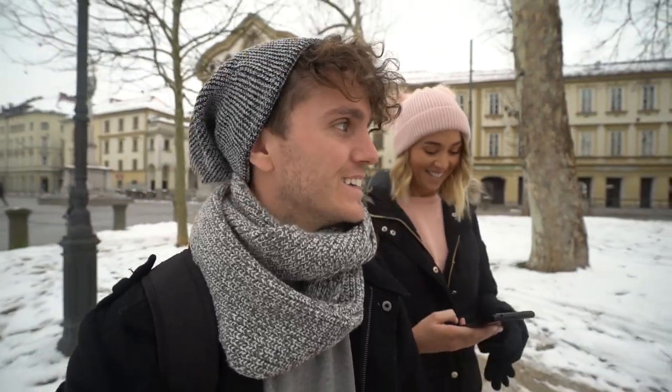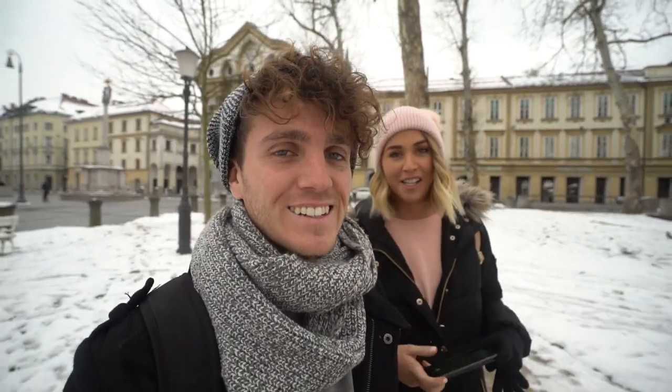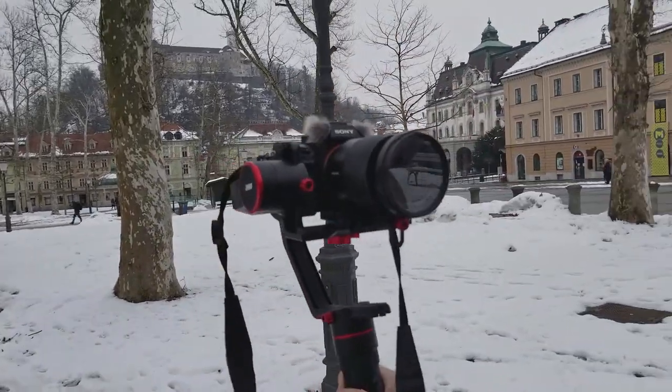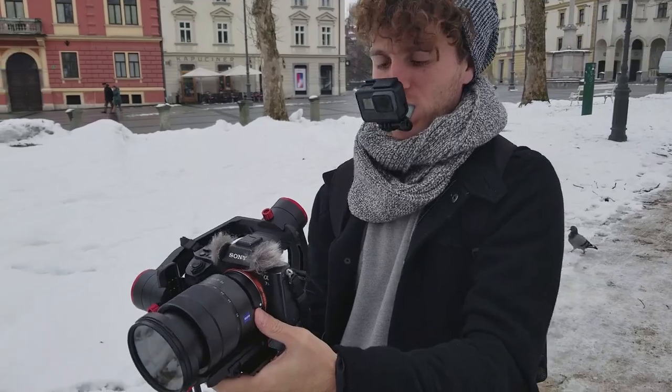Good morning everybody, welcome back to Ljubljana! Steven is vlogging on a new toy we're testing out for a review — it's a camera stabilizer. Look at this bad boy! When you're watching this video there will already be a separate video out from today of us testing it. You look so extra!